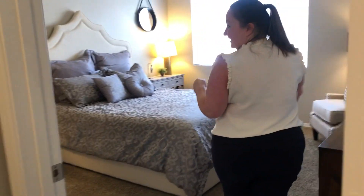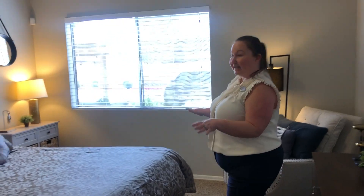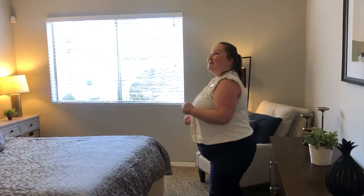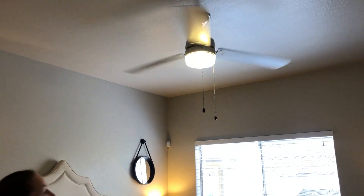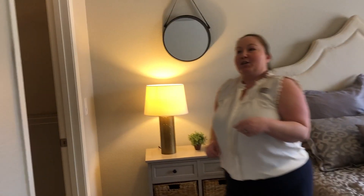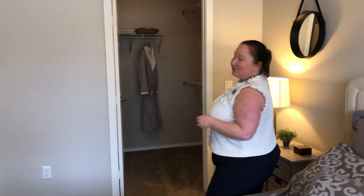Come on in to your master bedroom, which we have furnished with a queen size bed. You've got two great size end tables — really gives you an idea of how you can use this space. You can absolutely do a king size bed in here if you wanted to. You will notice also a ceiling fan; we've updated these in the renovated apartment homes — very modern and sleek. You will also have a walk-in closet inside your master bedroom.